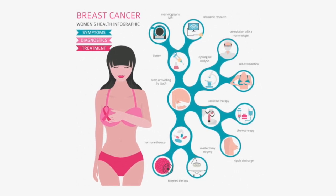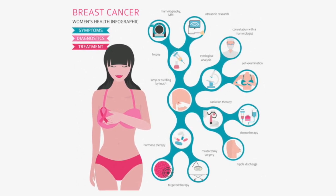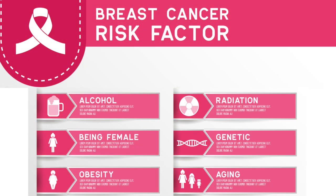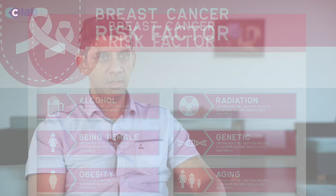Breast cancer is the most common cancer in Mauritius, with more than 600 new cancer cases diagnosed every year. It remains unfortunately the most common cause of cancer-related deaths in Mauritius. This trend is progressing at an alarming rate, like other developed countries, due to our aging population and unhealthy lifestyle, among other factors. About 1 in 10 women will be diagnosed with breast cancer in their lifetime.